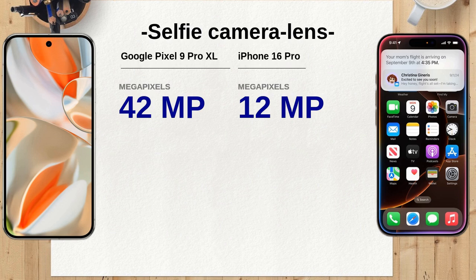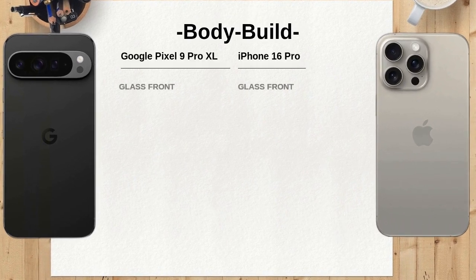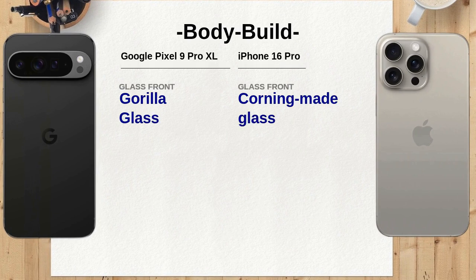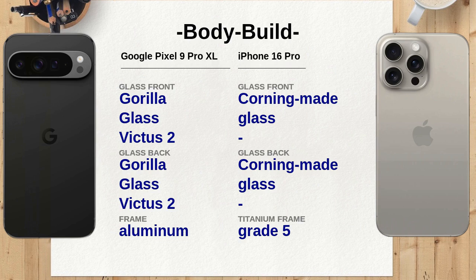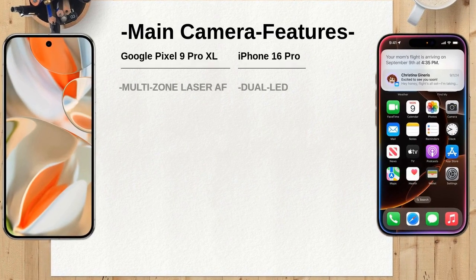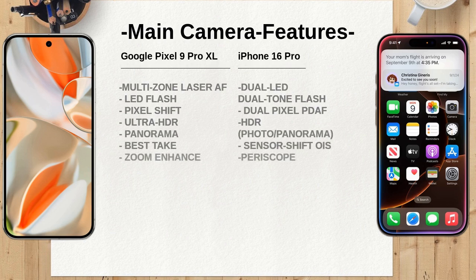For selfie enthusiasts, the Google Pixel 9 Pro XL features a 42MP ultra-wide lens, while the iPhone 16 Pro has a 12MP wide lens — the higher megapixel count could result in higher-quality selfies. Both phones feature a glass front and back, but the Pixel 9 Pro XL uses Gorilla Glass Victus 2 with an aluminum frame, while the iPhone 16 Pro uses Corning-made glass with a titanium frame. The Pixel 9 Pro XL also offers multi-zone laser AF, pixel shift, and ultra HDR for potentially better photo quality.